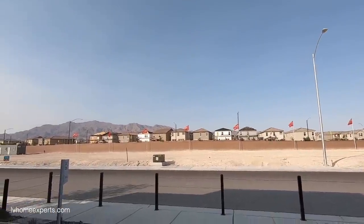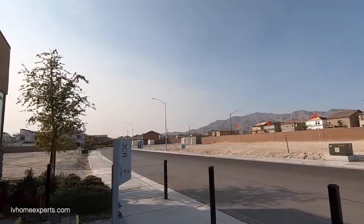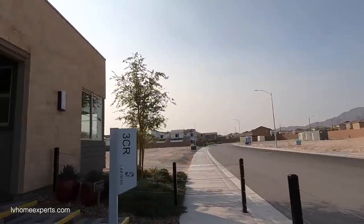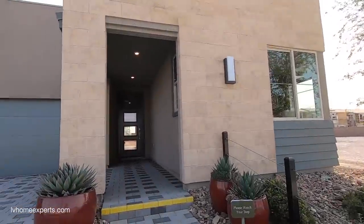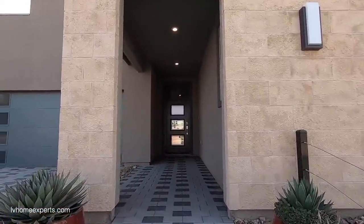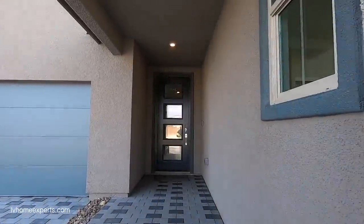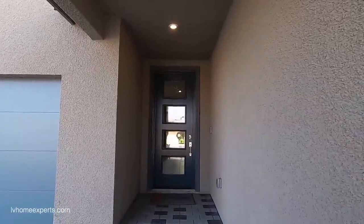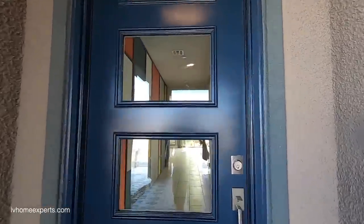You can hear that — we're near Nellis Air Force Base. This plan right here is a Plan 3, Elevation C — 3,119 square feet, four bedrooms, three and a half baths, a break room, bonus room, den, and a two-car tandem garage. Base price on this model is $437,000. Let's get right into it — you do get that Ring doorbell right here.